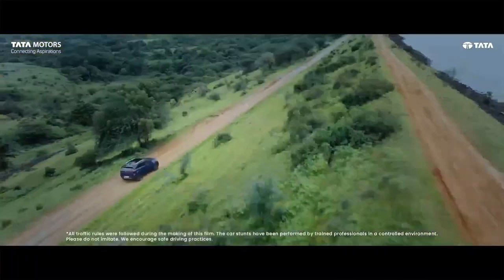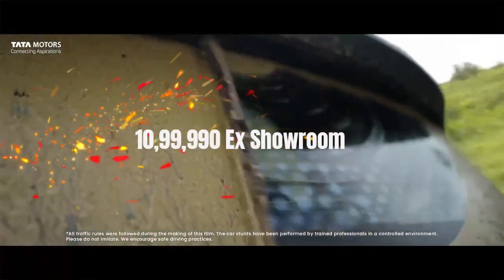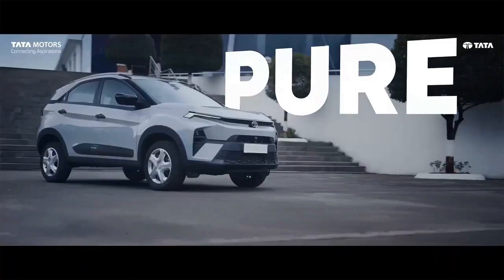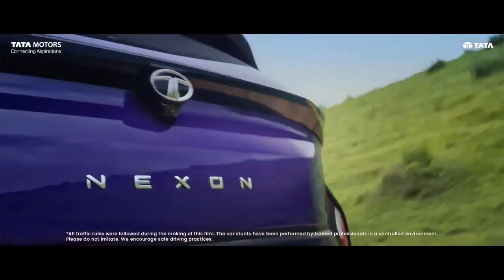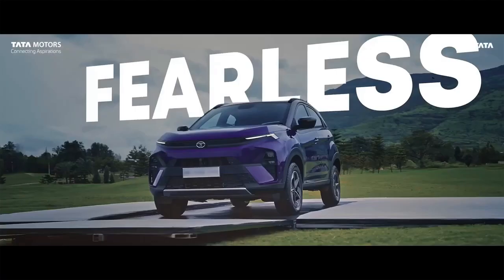Now let's talk about the diesel variant. So its 1.5L diesel manual price starts at 10,9990, and you'll get 3 variants: Pure, Creative, and Fearless. And if we talk about the 1.5L diesel AMT, this will start at 12,9990, and you'll get 2 variants: Creative and Fearless.